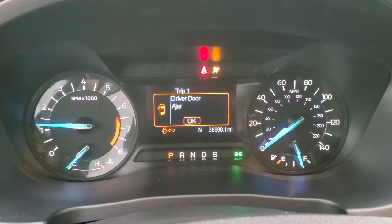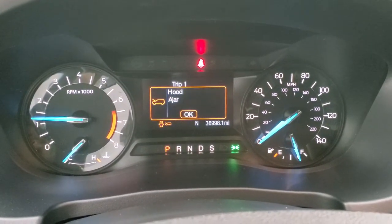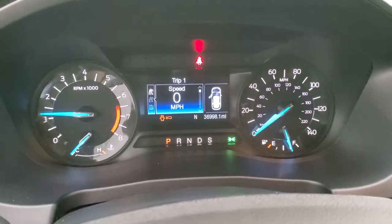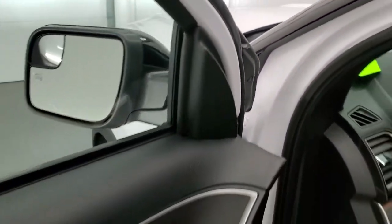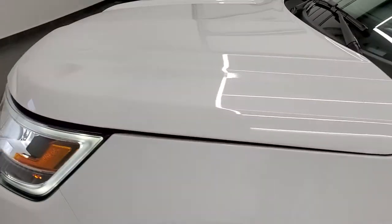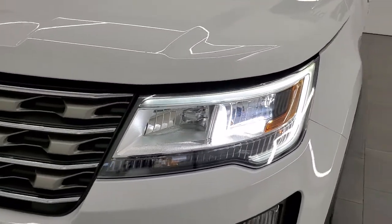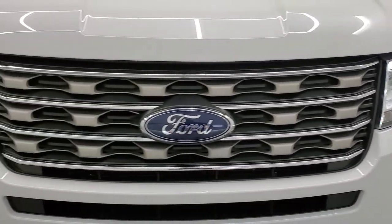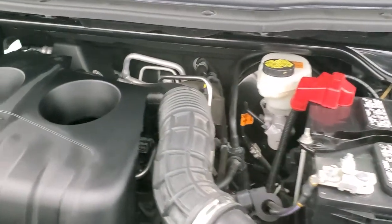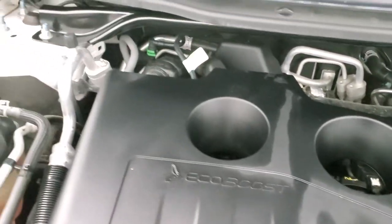It starts right up with no check engine lights or anything like that. I would personally like to thank you for checking out the video today, and hopefully from this HD video you've been able to tell just how clean this Explorer is all the way around. Those LED headlamps — it also has the LED running lights. Very, very nice vehicle. And under the hood we have the 2.3-liter four-cylinder EcoBoost engine.